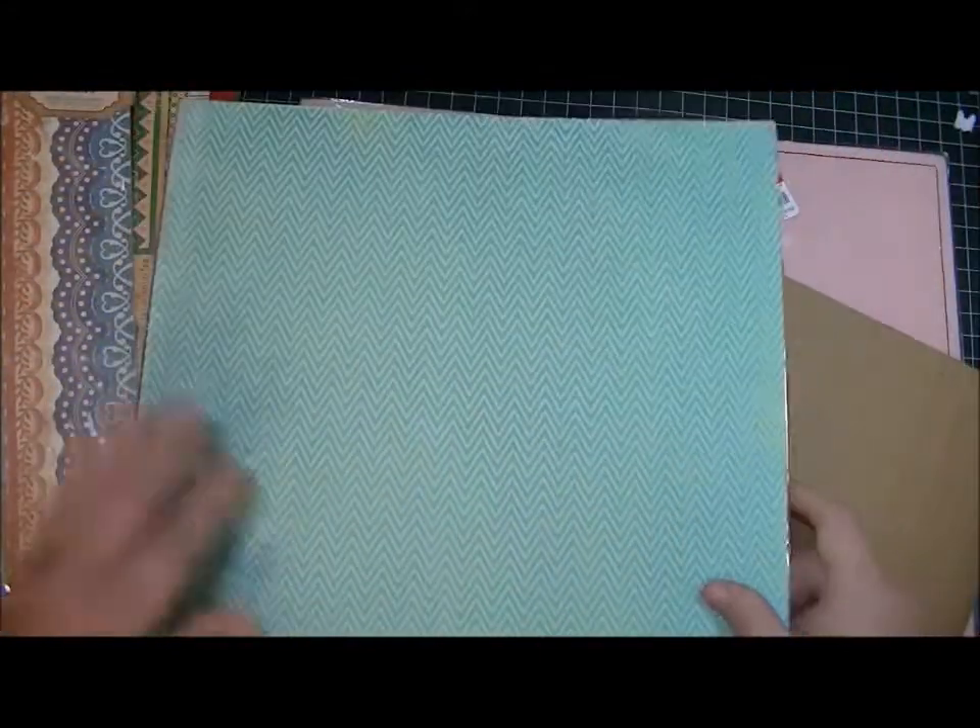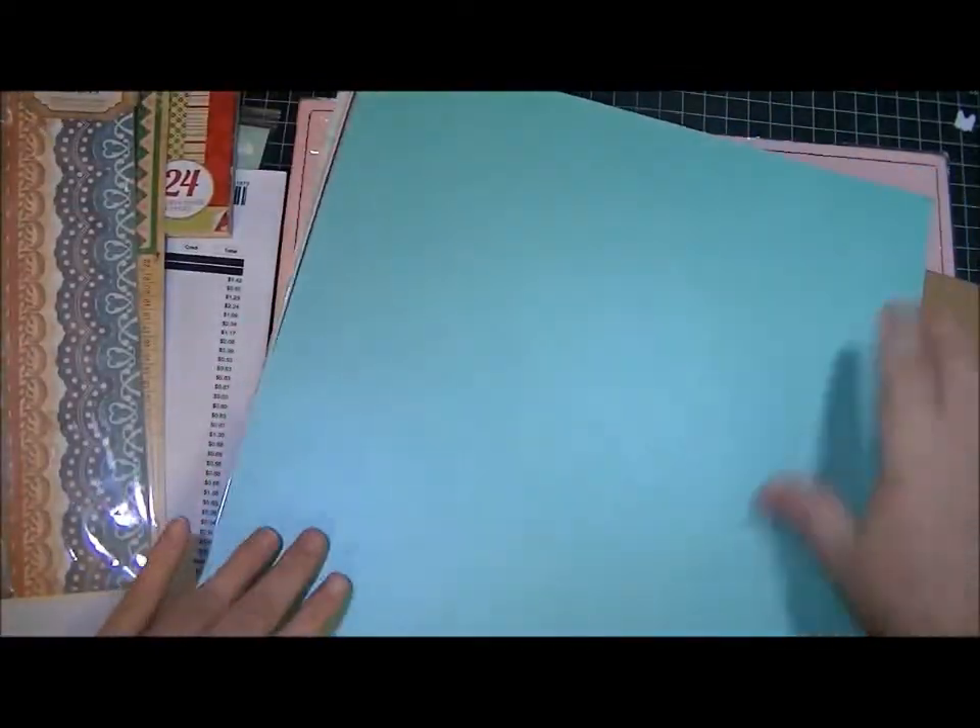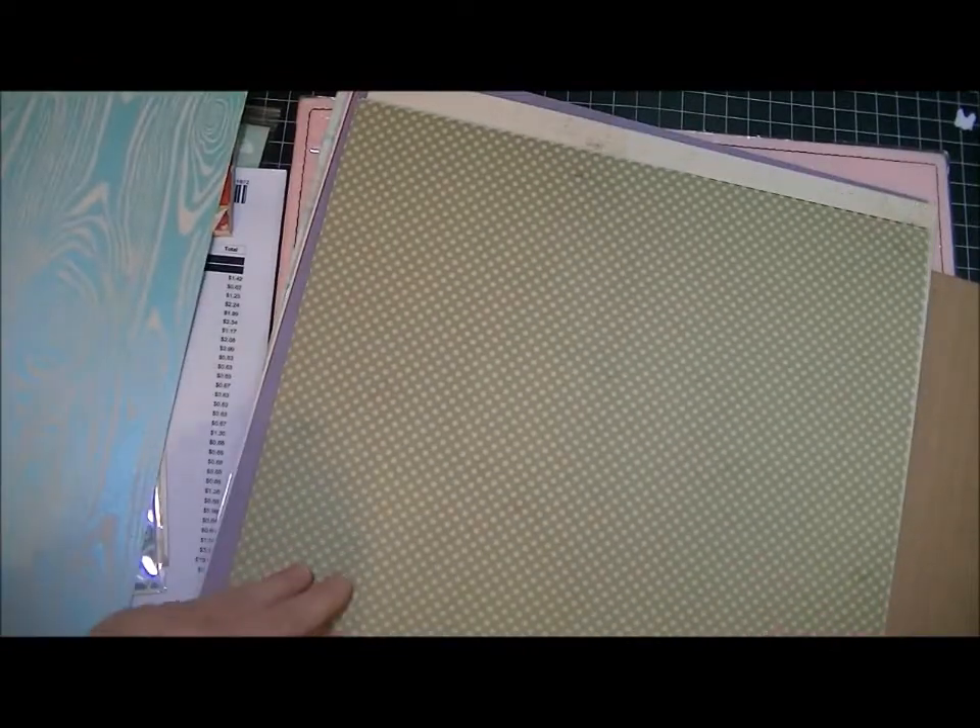And then I got some single sheet papers. This is a Hambly Screen Print — it's a woodgrain, says Remix. Do you see the shimmer on that woodgrain? How beautiful is that? And the back is shimmery too — it's more of a turquoise color than blue. That's pretty. And then from Lily Bee I got these little polka dot pages on one side, and then it's got a graph on the other. And I got these in a bunch of different colors.